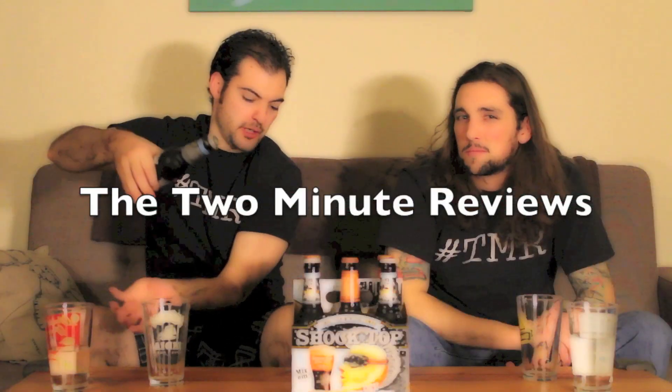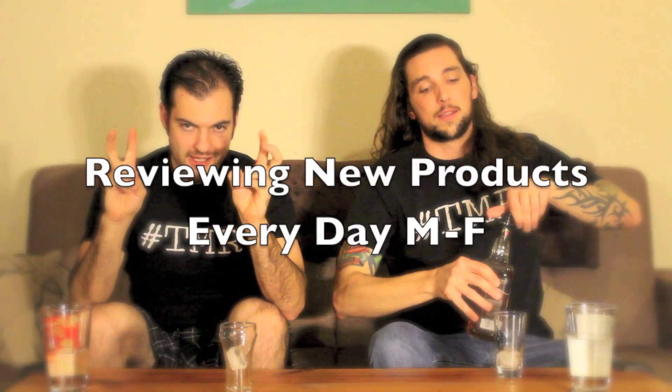I just heard three different desserts all in one: Reese's Peanut Butter Cup, Pie, and Blizzard. Hey, I'm Kevin. I'm Clint. What do we have today? It's a Reese's Peanut Butter Cup Pie Blizzard.